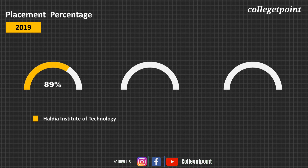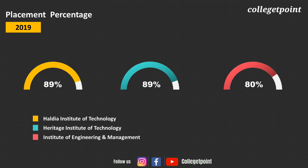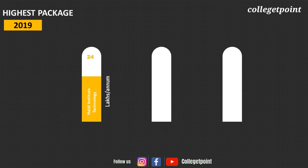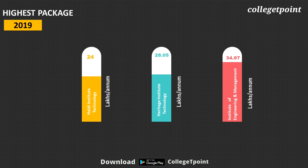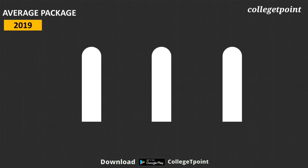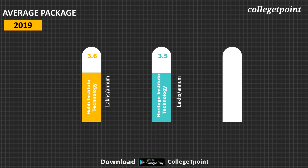In 2019, 89% of students were placed from Haldia, 89% from Heritage, and 80% from IEM. The highest package in 2019 was ₹24 lakh per annum for Haldia, ₹28.05 lakh per annum for Heritage, and ₹34.97 lakh per annum for IEM. The average package in 2019 was ₹3.6 lakh per annum for Haldia, ₹3.5 lakh per annum for Heritage, and ₹5.3 lakh per annum for IEM.